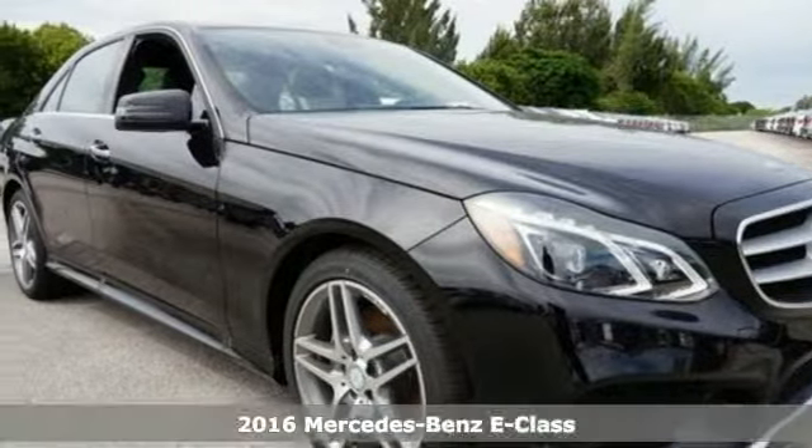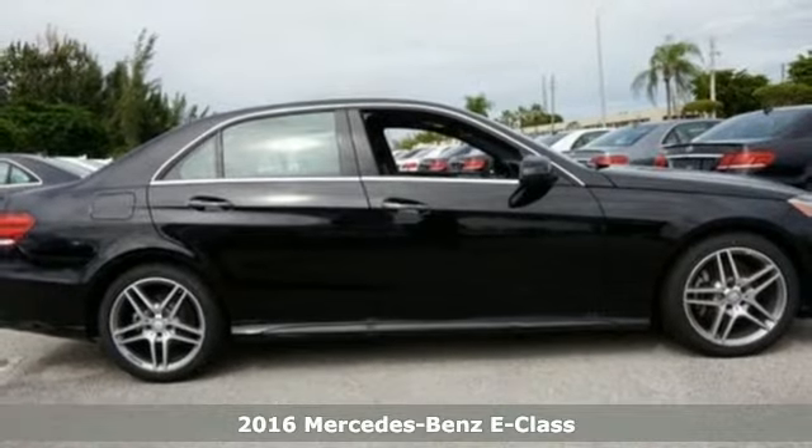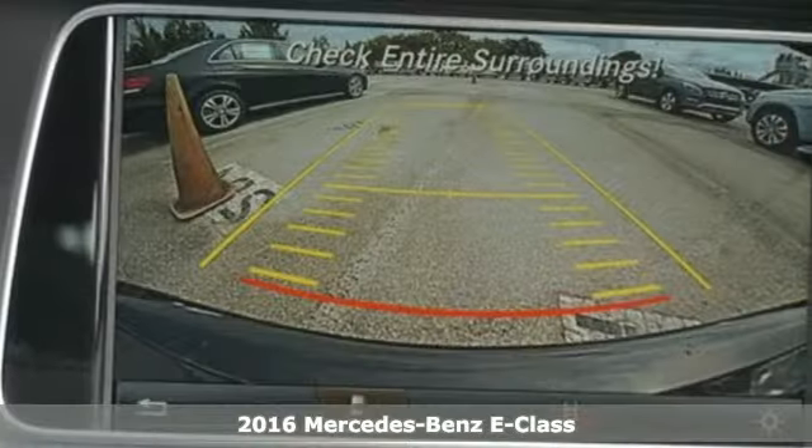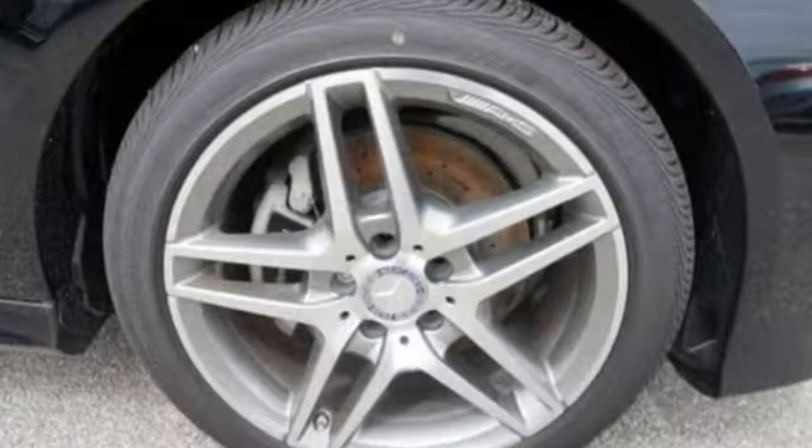It's a 2016 Mercedes-Benz E-Class. E equals innovation into style, and it's always setting the standard. However, the formula for sporty luxury in this E-Class is anything but formulaic.